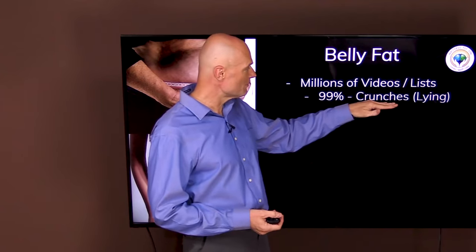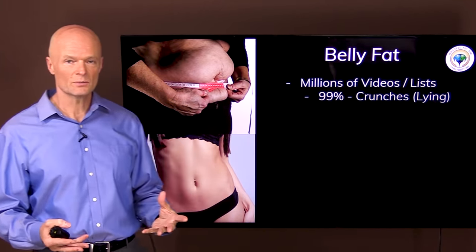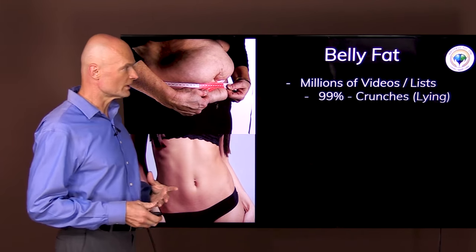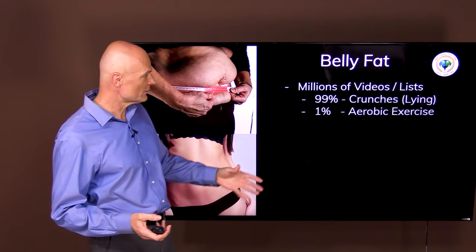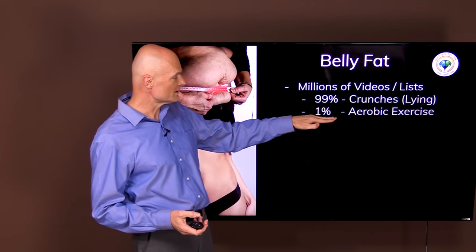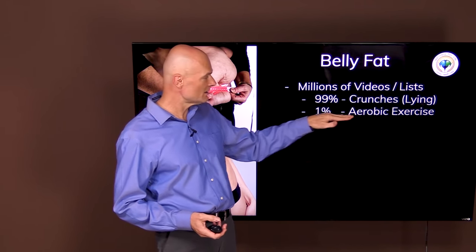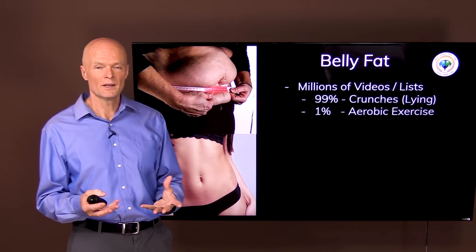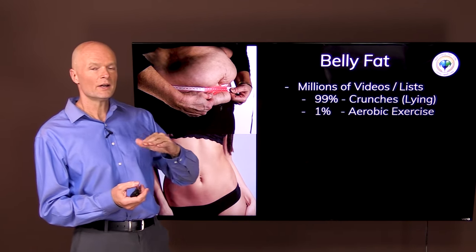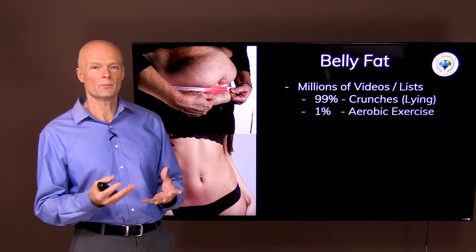They're incorrect. Most of them talk about doing some silly crunch or some abdominal workout — it just doesn't work like that. About 1% of those videos and lists and articles talk about aerobic exercise, and that 1% is the correct one. But today we want to go over and understand why does it work that way and how do we optimize that.